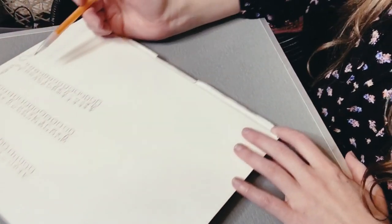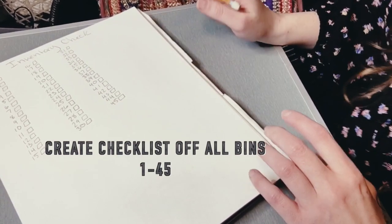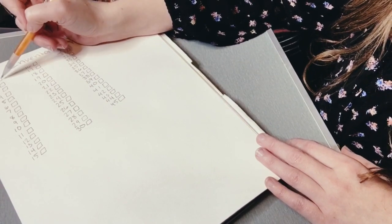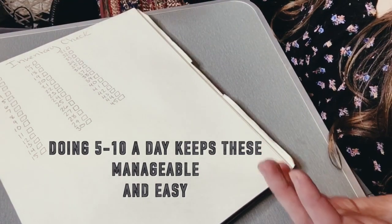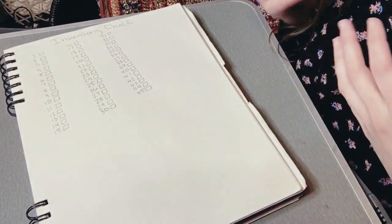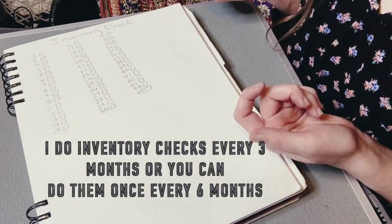I went ahead and finished numbering my piece of paper — you can use pen or pencil. I numbered 1 through 45, which is about how many bins I have. My strategy with doing this is it helps me keep track as I go of which ones I've done. I like to do about five or ten bins a day and put on a Netflix show to keep me occupied. It actually goes by pretty fast, and I feel like it's very crucial to my business and staying organized.